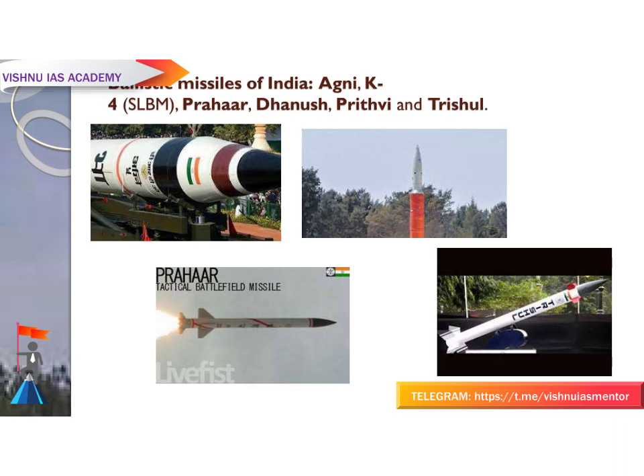India's ballistic missiles include: the Agni series, K-series SLBMs, Prahar, Dhanush, Prithvi, and Trishul.